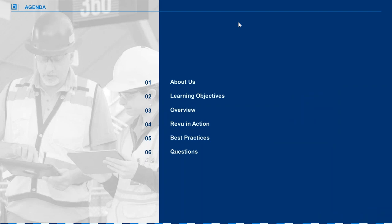Our agenda includes going over a little bit about Bluebeam as a company, a review of what we'll learn today, details on the top five game-changing features, the how-to and review from Matt, plus best practices from a newly released case study, and some live Q&A at the end.